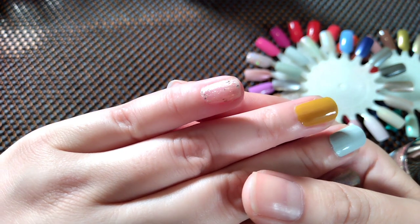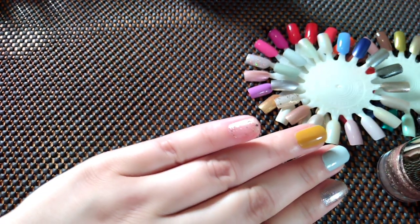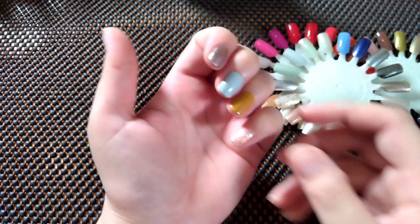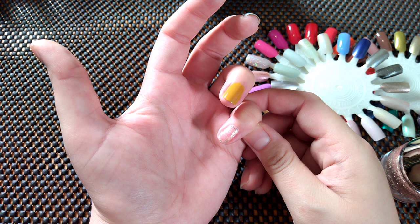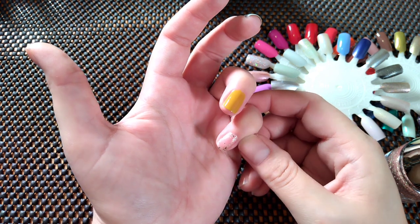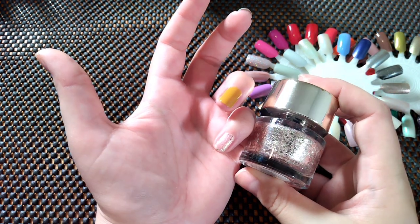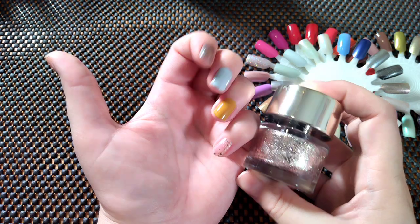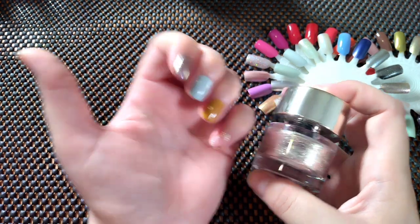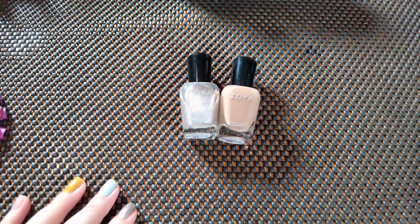Here is Smith and Cult A Little Lovely — this is a topper. This is two coats of A Little Lovely. It's very shimmery and very pretty, but I never use it — that's the problem. I like how it looks but I'm going to declutter it because I don't use it.